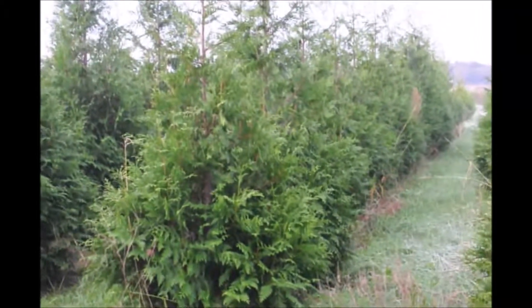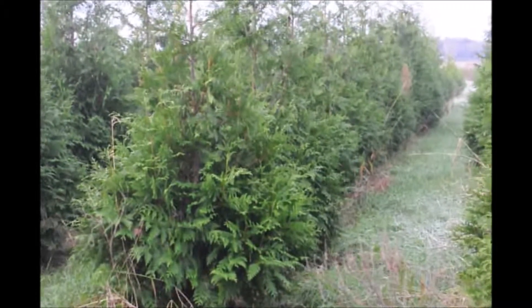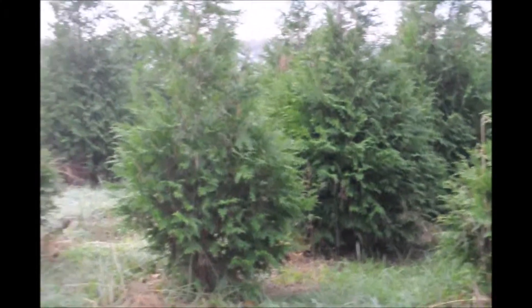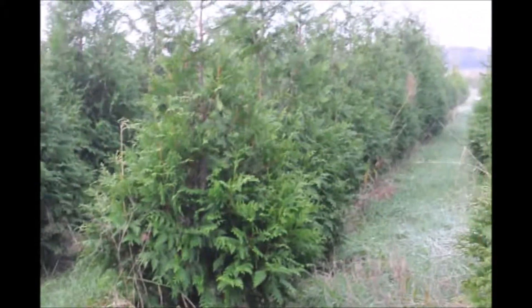If you want these green giants, you can pick them up in Fountainville, PA, or you can call us at 215-651-8329. We do deliver and we also install, and we have thousands of these green giants ready for you.